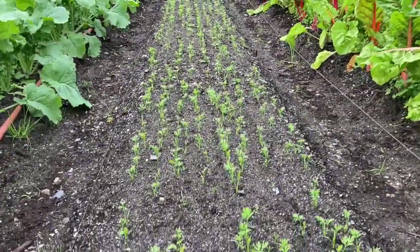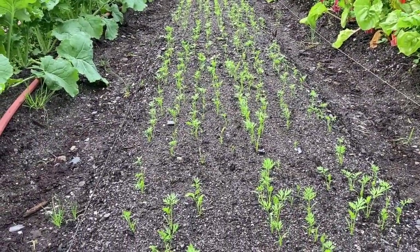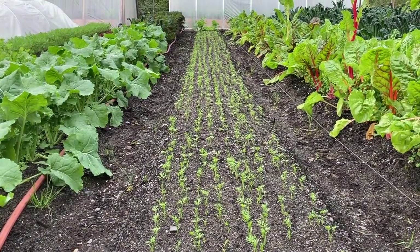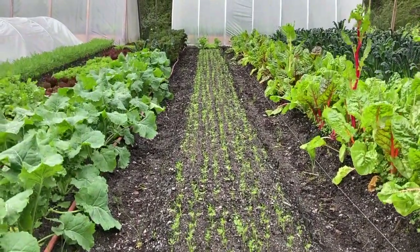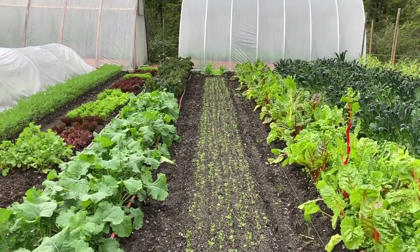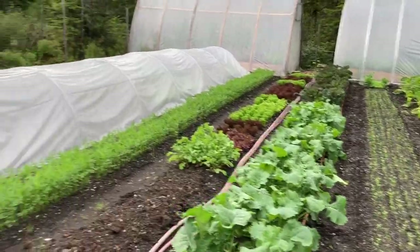For a quick look while we're right here — these are the carrots that I planted with the Jang seeder and they came up pretty nicely. There are so many rows I don't know how I'm going to actually weed, but maybe they'll form a canopy real quick and I won't have to worry about it.